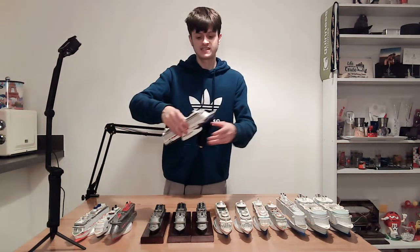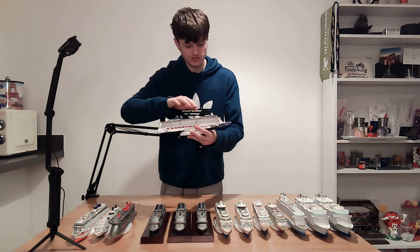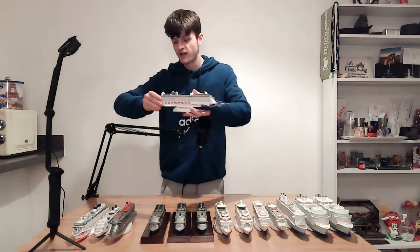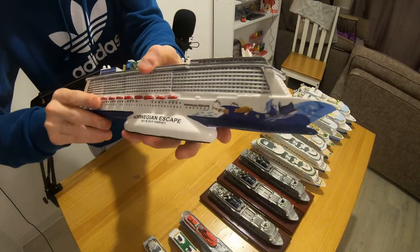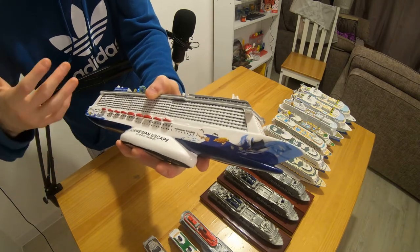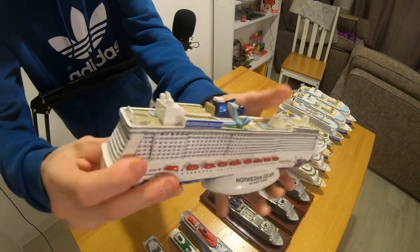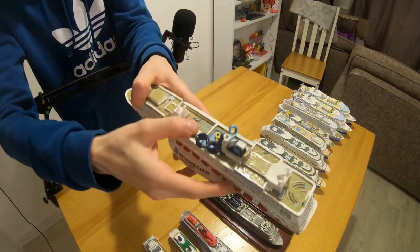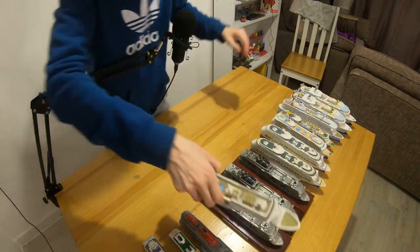Then I have Norwegian Escape — a really detailed model with water slides. There's a climbing area they've tried to add and the back outdoor cinema. What's really cool is it has all the hull artwork, as Norwegian is very popular for their hull designs. You can see it stretching all the way across to the back and on the other side of the ship. I think it's really cool to have that detail. I was only on the ship for one night so unfortunately the water slide wasn't open.